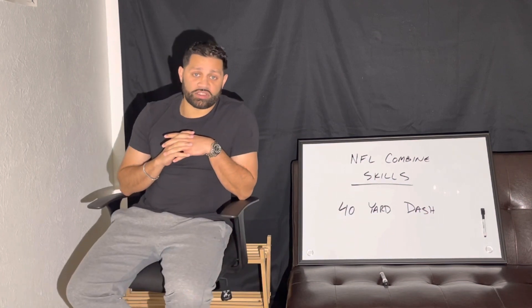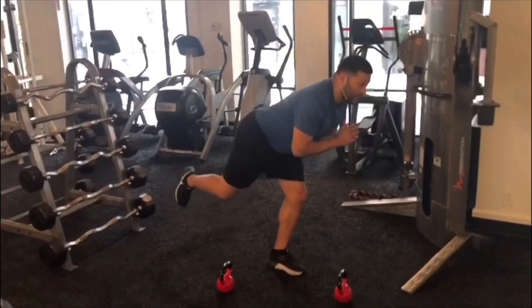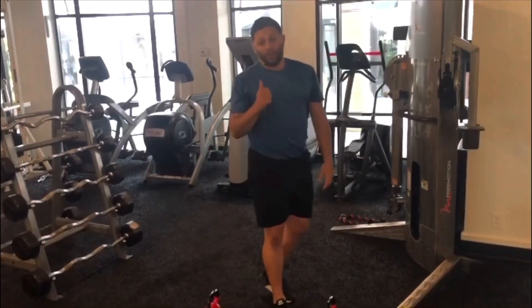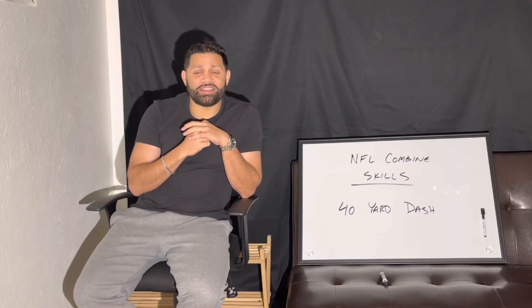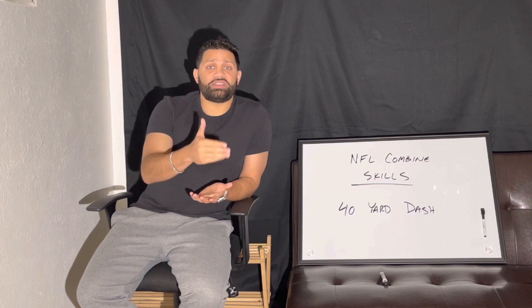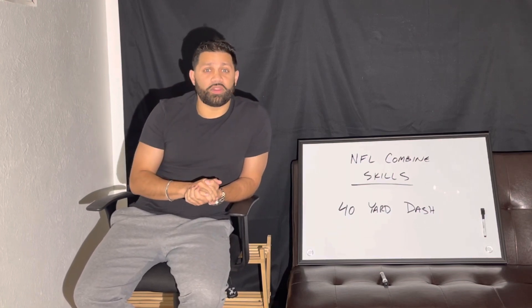That is where a consultant such as myself can be very beneficial. Just a 2 or 3 tenths change in your 40-yard dash time is like scoring 10 points higher on the ACT or a few hundred points higher on the SAT. Even as a student, I understood that being able to take a test well is just as important as studying the material. Knowing that you have to finish the answers in a certain amount of time actually improves your score, because you come in preparing specifically for that task.